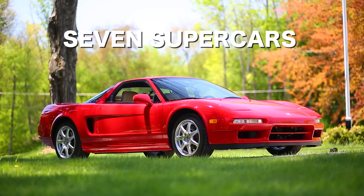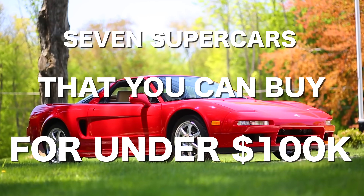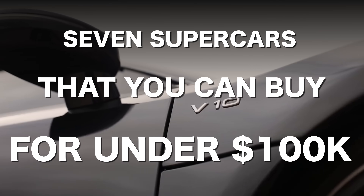Here are seven supercars that you can buy for under a hundred grand. You're watching Throttle House. I'm Thomas, and I'm James.